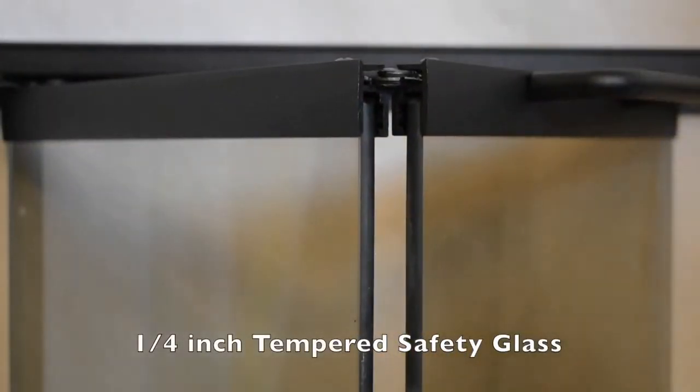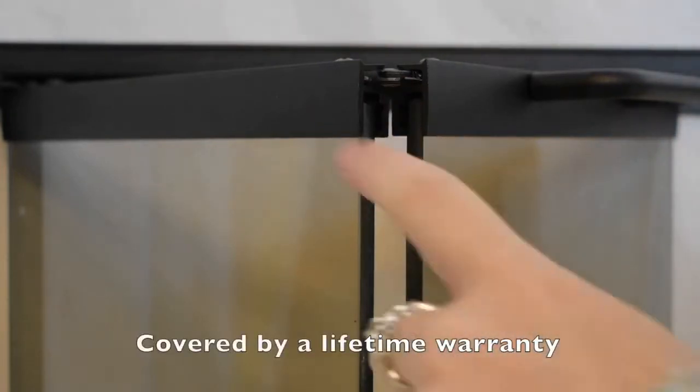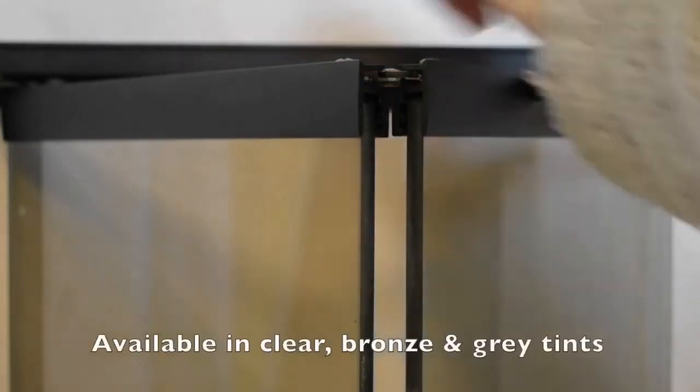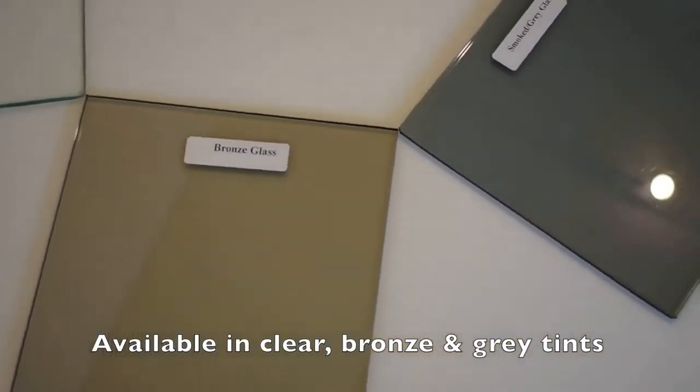The glass in the door shown is quarter-inch tempered safety glass and is covered by a lifetime warranty. The glass for the Norwegian Z is available in three tints: clear, bronze, and grey.